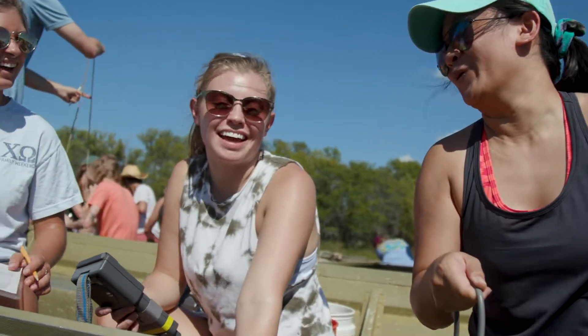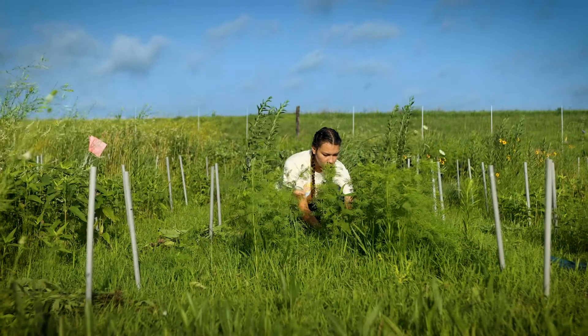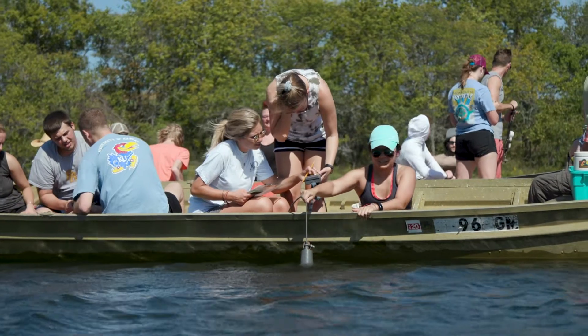First semester of freshman year we came out here. I remember thinking one day I want to be out here working at the field station — so I think it's kind of a beautiful full-circle moment that I'm now out at the field station doing exactly what I had hoped I'd be doing one day.